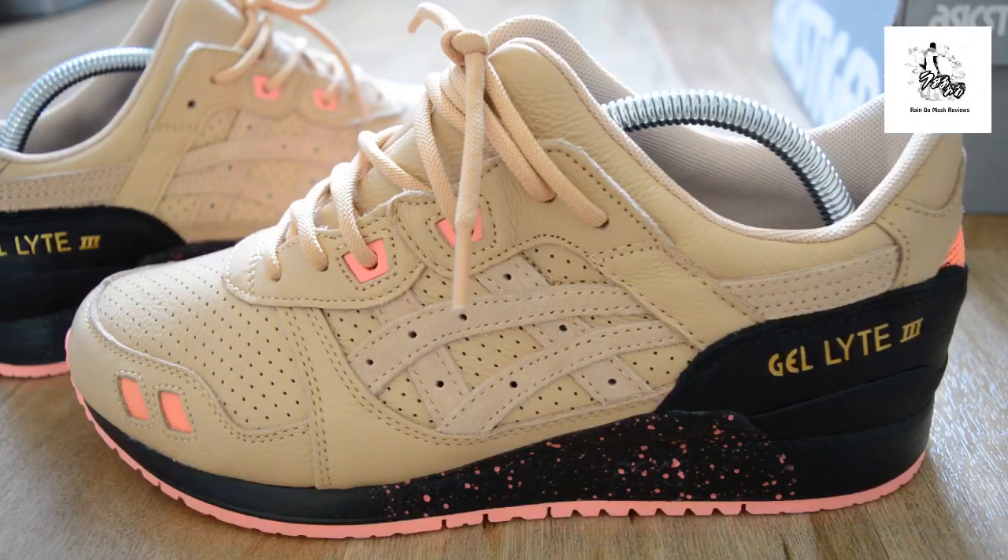I went to the event — you get a t-shirt, a Sneaker Freaker magazine, and some stickers, which I thought was quite cool. I'm not sure if anyone was trying to get these or likes them — let me know in the comments. Rain signing out — and I'm gone.